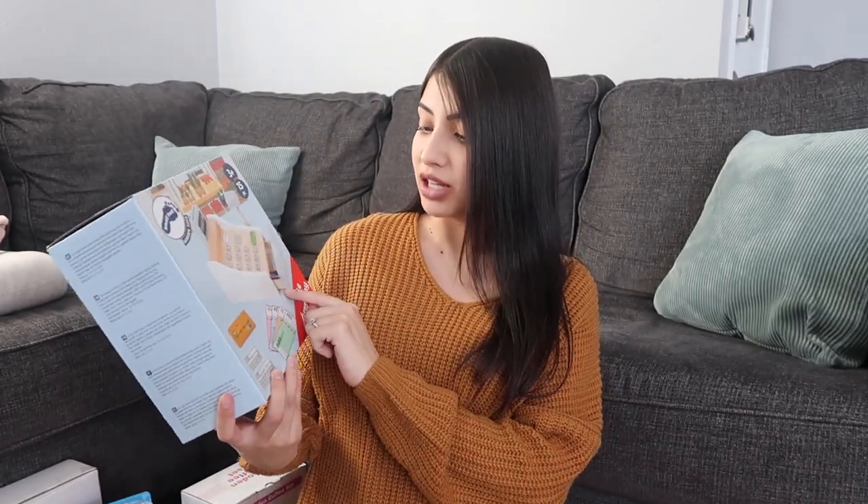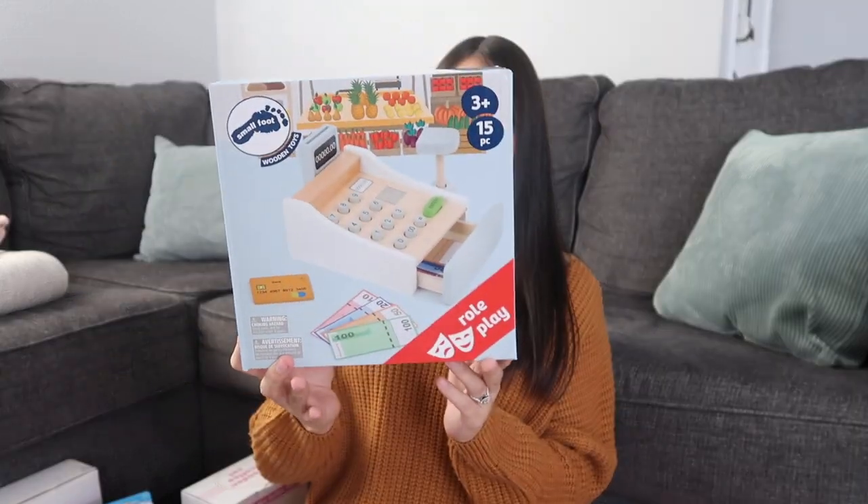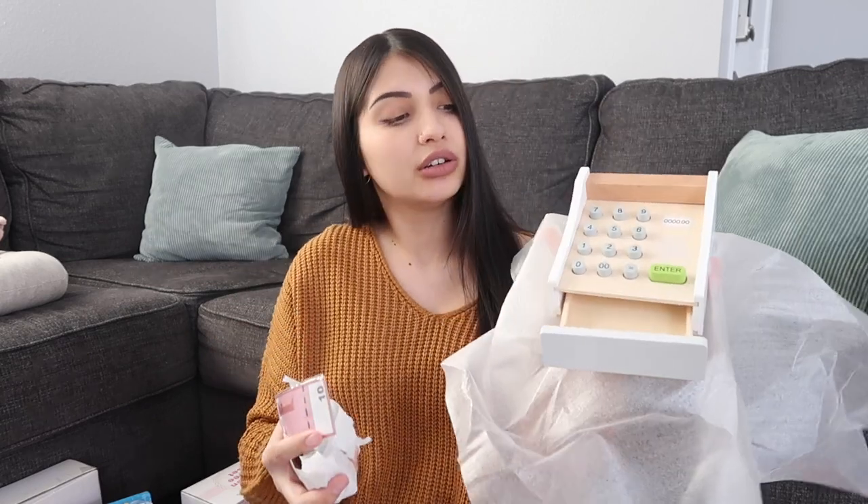I also got the girls a wooden cash register by the brand Smallfoot. It comes with the register, some money, and a little credit card. Since I've been buying a lot of things for their kitchen, I figured they'd want a cash register so they can play grocery store. It's so tiny and cute — I know it'll be perfect for their kitchen setup.